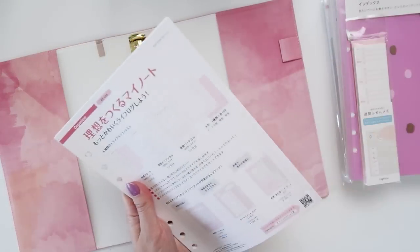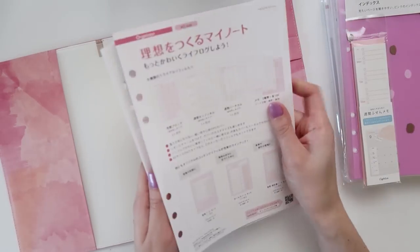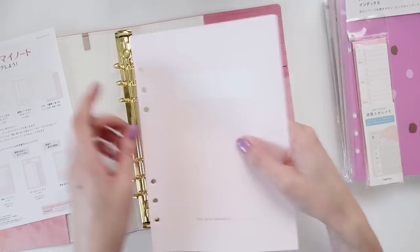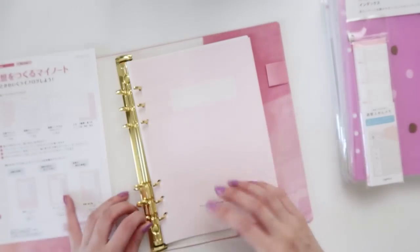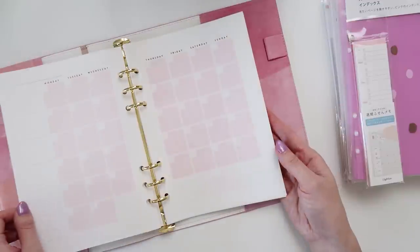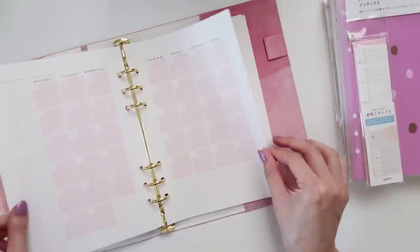Opening these up — it looks like a collection of different inserts. So it comes with an instruction page. The one thing I don't like about ring-bound planners is that the paper kind of curves a little at the bottom — I think that just comes with the territory. But you have your front page, some dot grid, and I love how feminine everything is — very soft, pink, and pastel. You also have a monthly view.